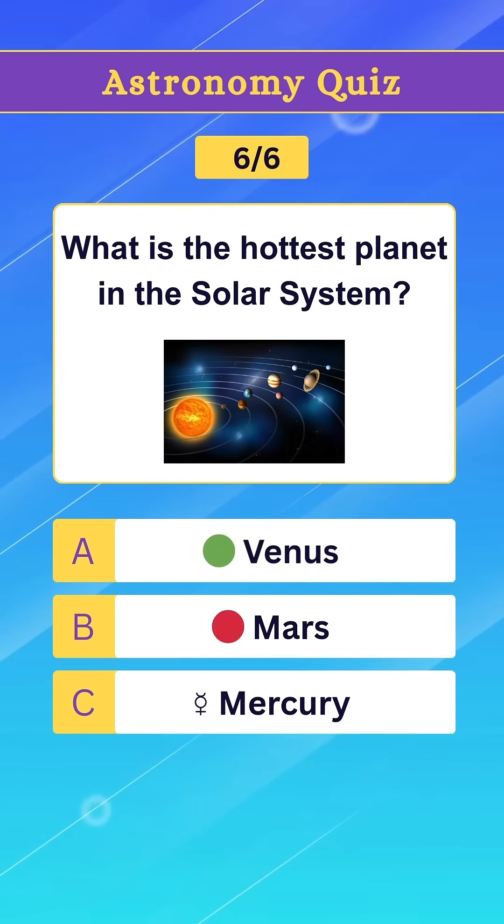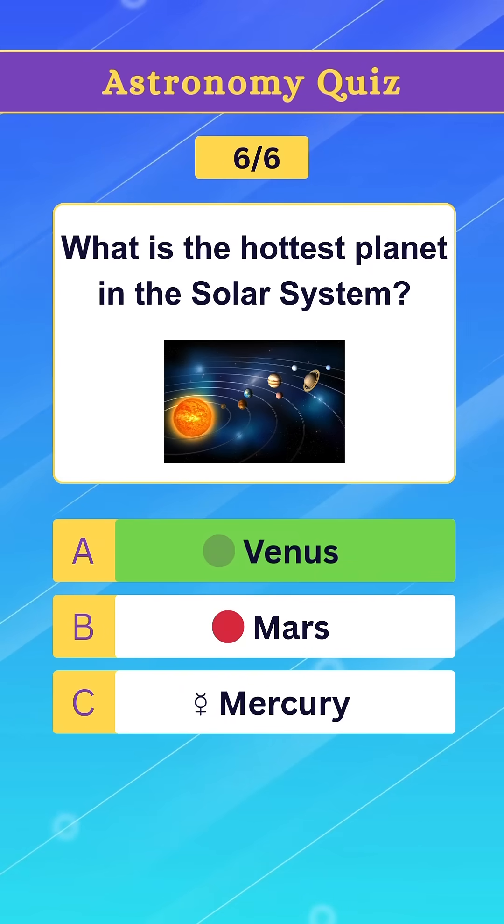Question 6. What is the hottest planet in the solar system? Option A. Venus.